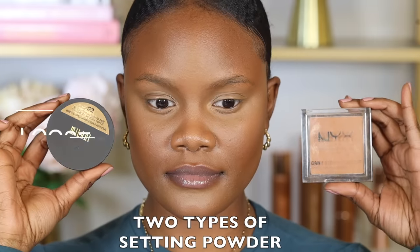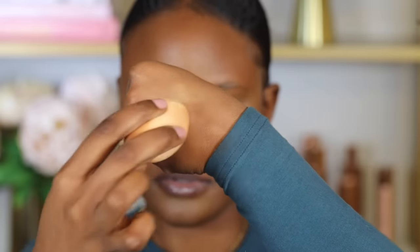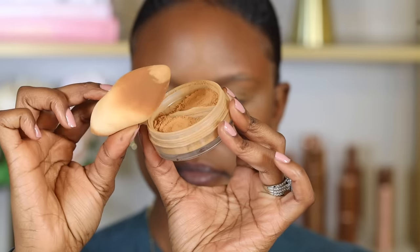There are two types of setting powders: a loose setting powder and a pressed powder. For the loose setting powder, get one that is two to three shades lighter than your skin, because you'll apply it on the areas where you placed concealer. For the pressed powder, get one that is your exact skin tone to set the foundation. To apply the setting powder, I use the same sponge I used for concealer — press a small amount at the back of your hand to get rid of excess, then slowly press it on all the concealer areas.